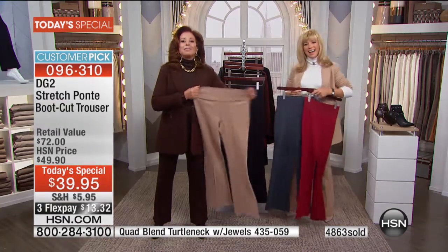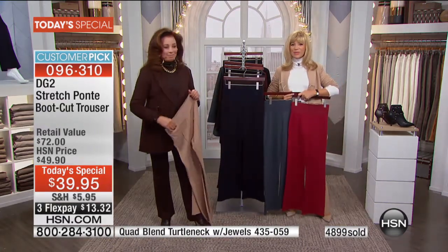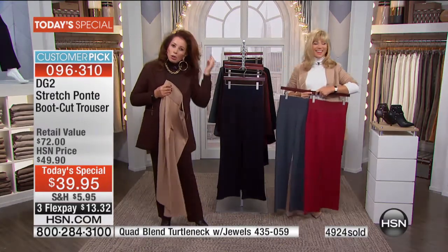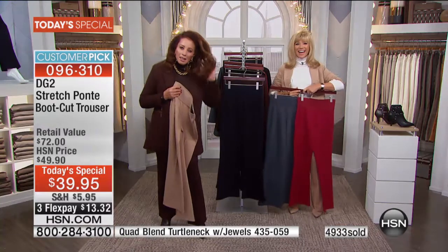Carol wears them to church all the time — with cute hats from HSN — and gets incredible compliments.